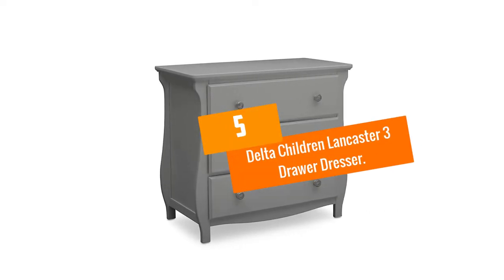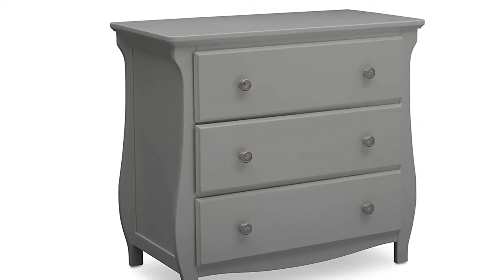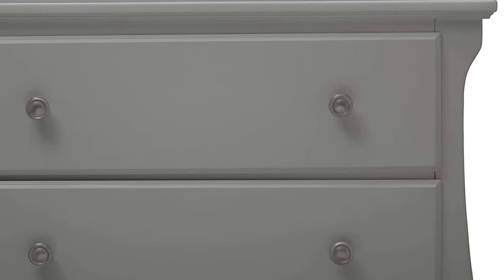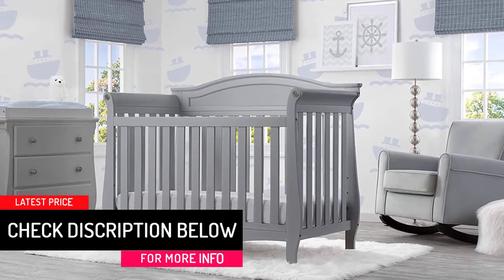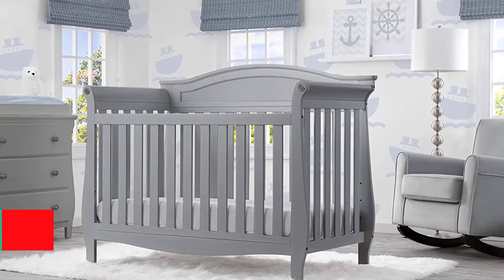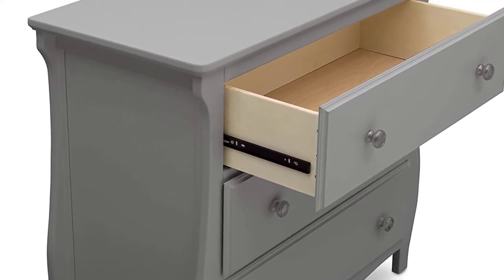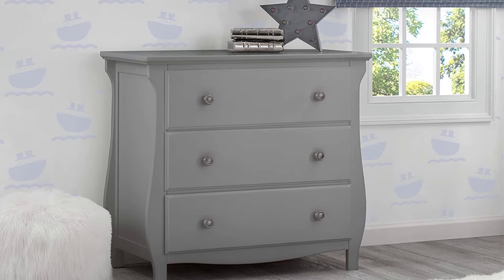Starting at number 5, we have the Delta Children Lancaster 3-Drawer Dresser. Many convertible changing tables can look bulky or out of place, but Delta made sure the Lancaster will look nice whether it's a changing station or dresser. The three drawers are fitted with easy glide guides that have safety stops so drawers won't slam shut and little fingers won't get pinched. The convertible and removable tabletop allows the Lancaster to function as both a changing table and a dresser. Safety rails, safety strap, and wall grounding hardware make this already sturdy piece of furniture extra secure. The Lancaster is definitely the most stylish of convertible changing tables, with sleigh-style sides and a curved apron that is timeless and coordinates well with other furniture.